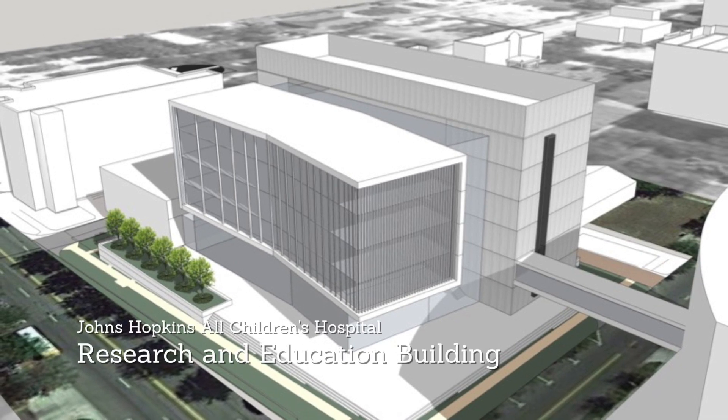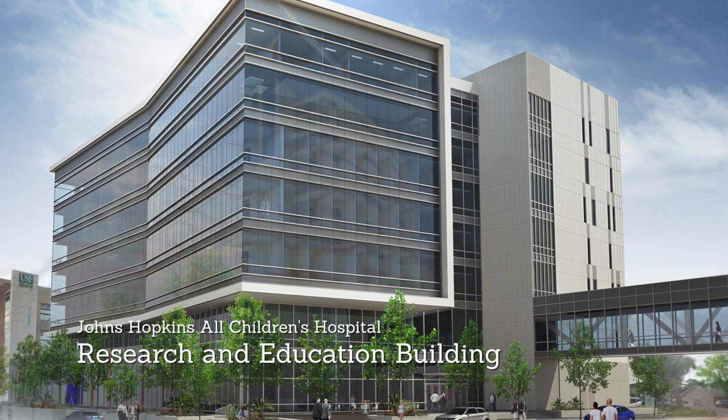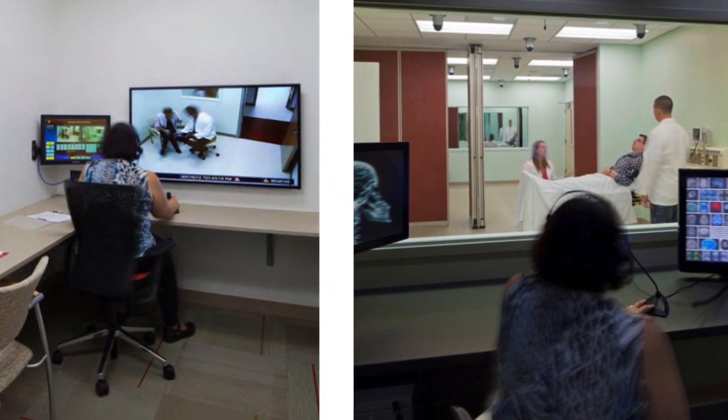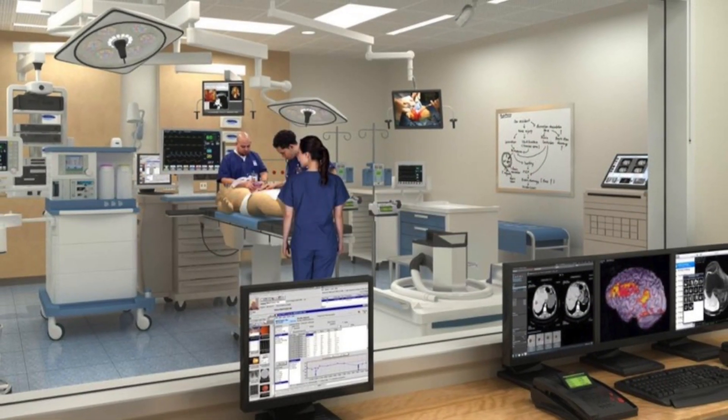Soon, with the construction of our research and education building, philanthropic investments from our community, and the help of the right teams in technology, programs here will grow exponentially, embedding simulation into the fabric of our organization.